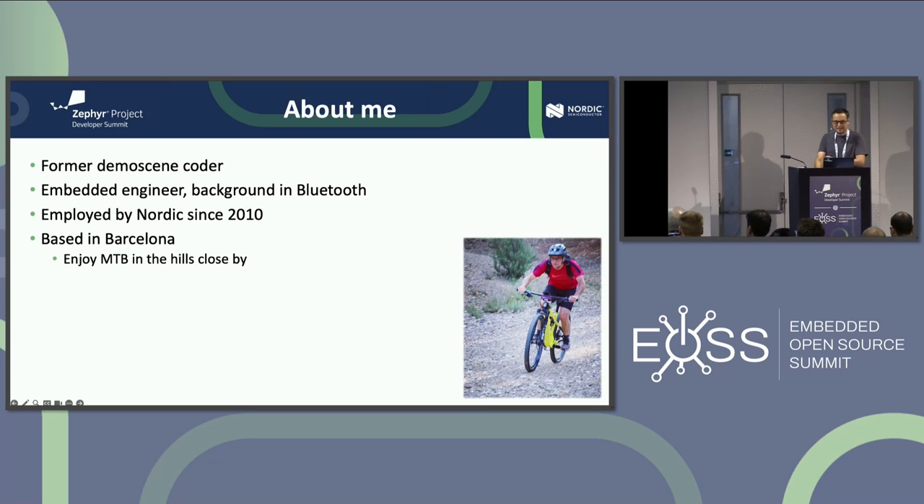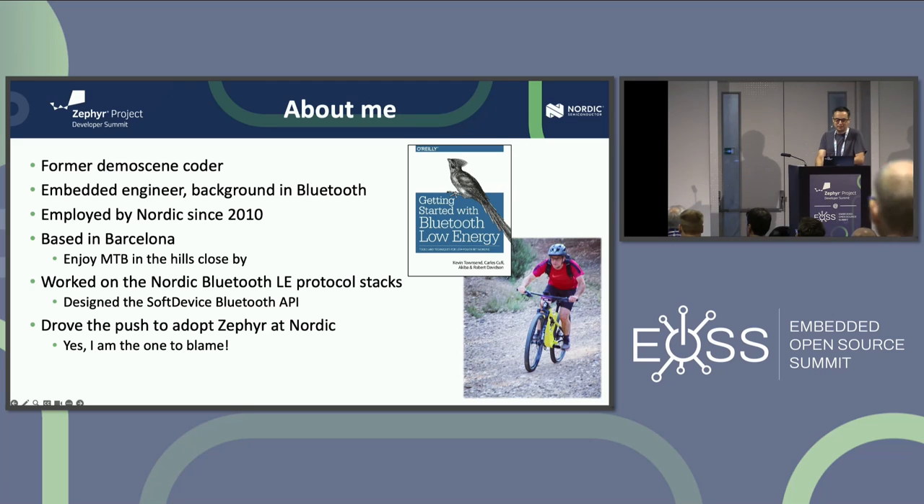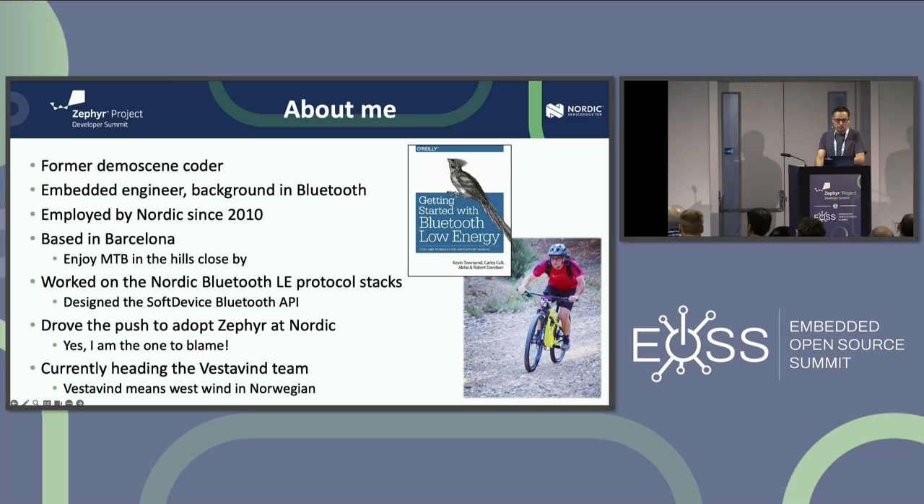I'm based in Barcelona. I like cycling a lot in the hills. I also co-authored a book about Bluetooth Low Energy back when I was working on the soft device — Nordic's Bluetooth Low Energy stack. I designed the API. I was the main person in the beginning to drive the push to adopt Zephyr at Nordic, so I'm the one to blame. Right now I have a team called Vestavind, which means West Wind — Zephyr is a western wind in Norwegian.